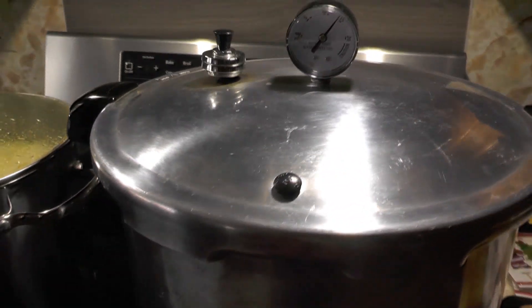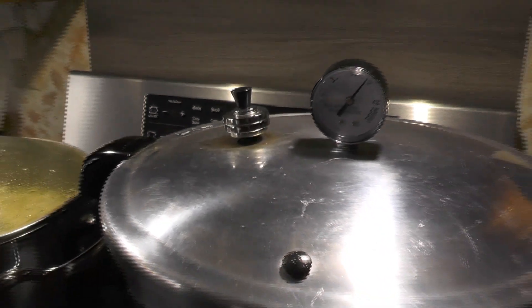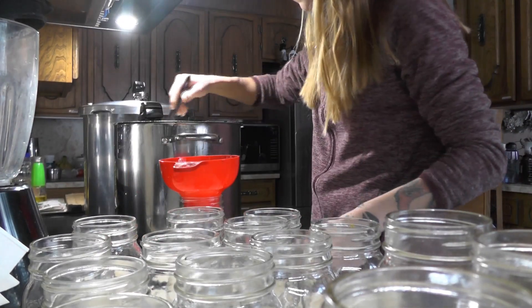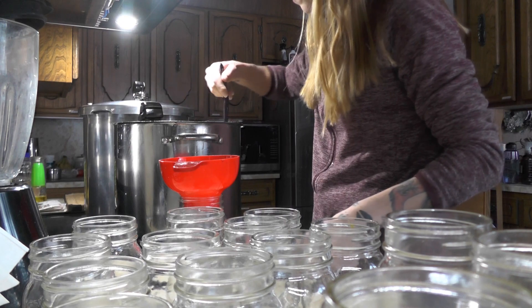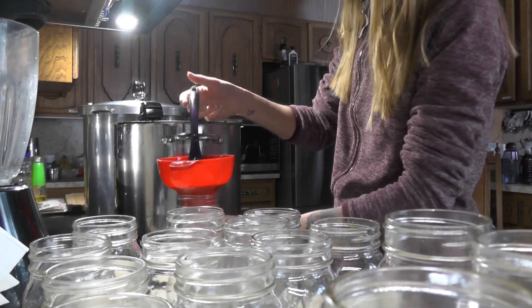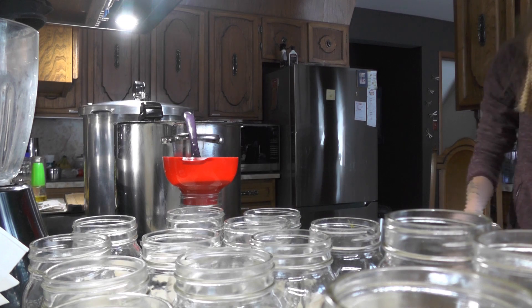I didn't get as many pints of chicken as I wanted, but I got a good couple of them and the processing time was 1 hour and 25 minutes. I actually boiled my chicken bones, skin, and whatever else I had left overnight until about 10am, so it was a very, very rich chicken broth.